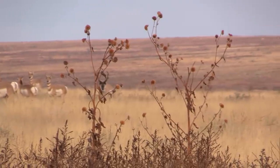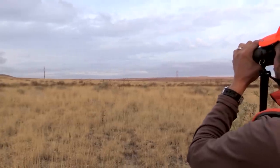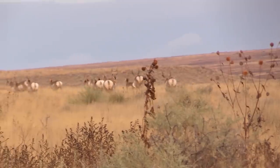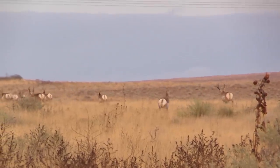There's multiple bucks in these bunches now, searching for the last does that haven't been bred. See him doing his courting thing? That doe is hot right there. Off they go — good little group of antelope. There's two bucks in there. We're looking for that just next level up. I just wanted to get a closer look and make sure that wasn't one of the bucks that we're looking for.